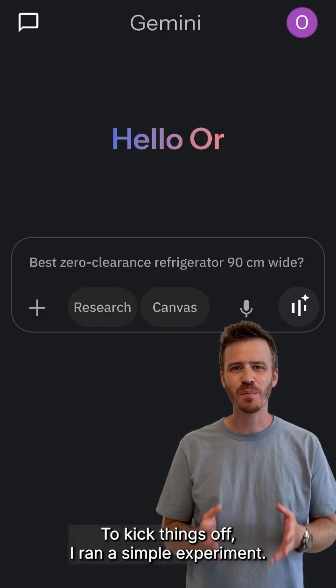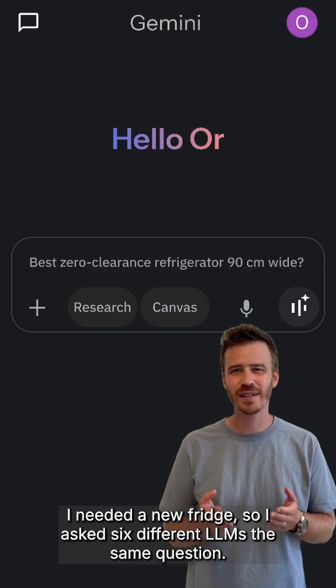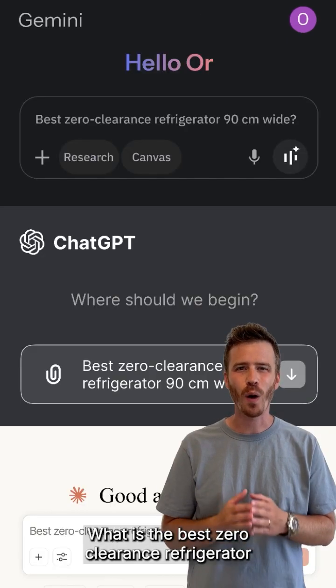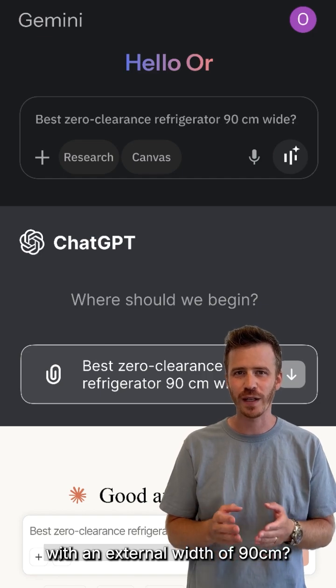To kick things off, I ran a simple experiment. I needed a new fridge, so I asked six different LLMs the same question: what is the best zero clearance refrigerator with an external width of 90 centimeters?